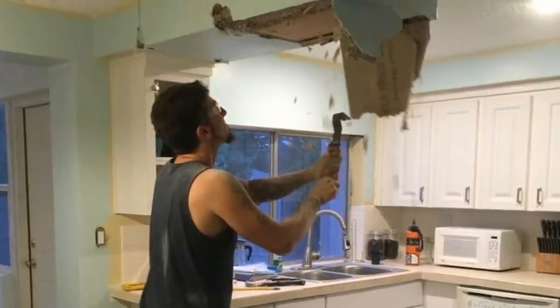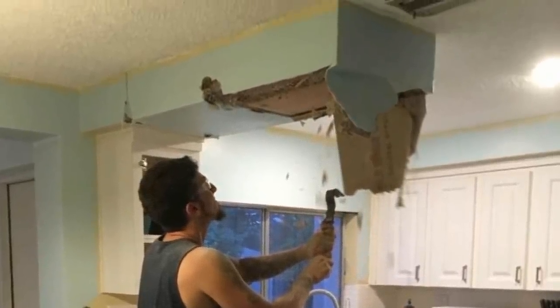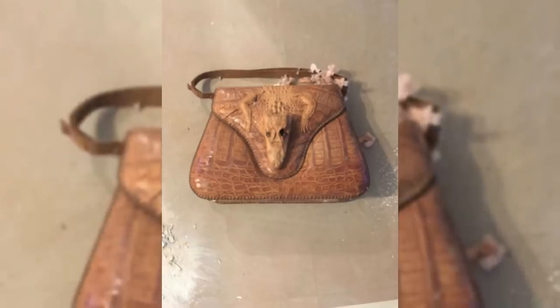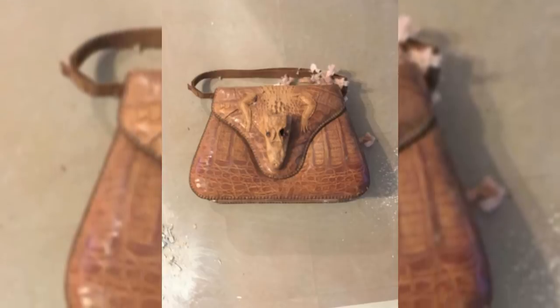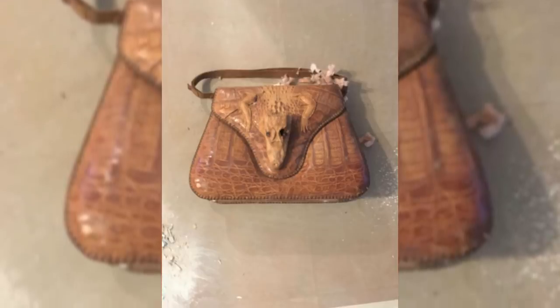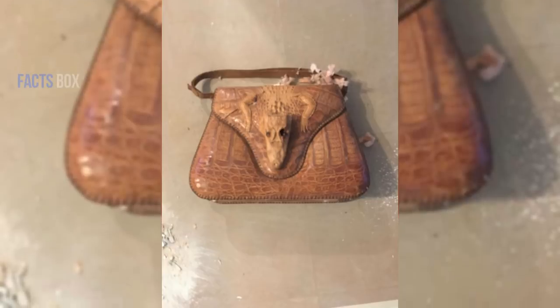Somewhat puzzling, there appeared to be a number of objects buried beneath the insulation. He was alerted when something fell out and hit him. "Bobby really wanted to tear down the soffit at 8 o'clock at night and I couldn't stop him," Megan wrote in a Facebook post in June 2017. "Then this 1940s to 1950s genuine alligator purse from Cuba fell out of the ceiling — so not a bad night after all."